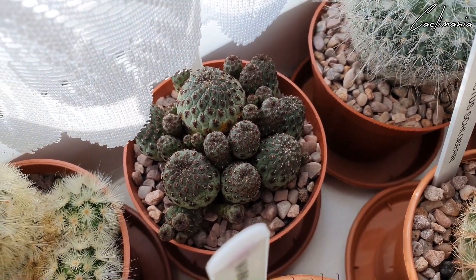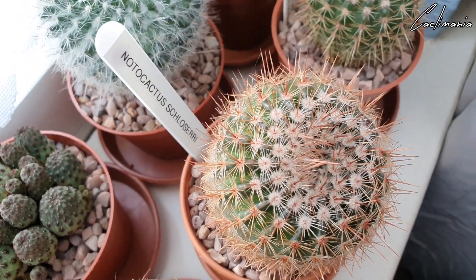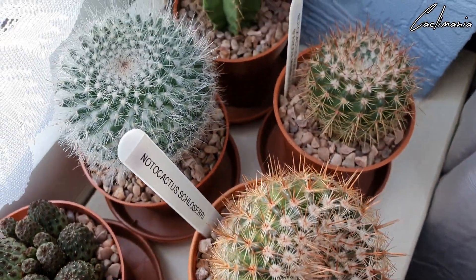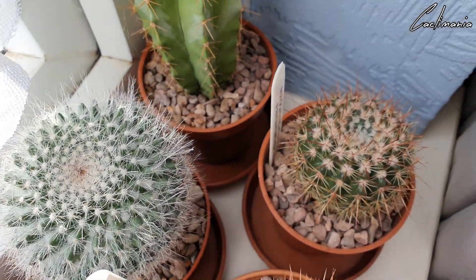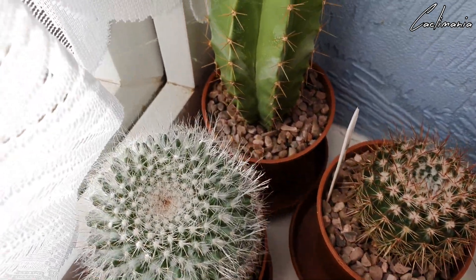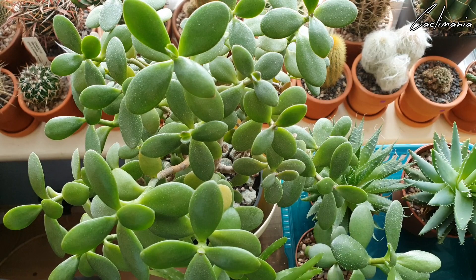This is Sulcorebutia rauschii. Another one from Anna — Notocactus schlosserianus. It's a Mammillaria hahniana — again that got a few buds on it last year. Another Notocactus ruselianus. I'm pretty sure this one at the back is another Pulaski. Now a plant I don't think I've shown you before — this is my mum's quite old Crassula ovata, or jade plant, which I'm looking after.